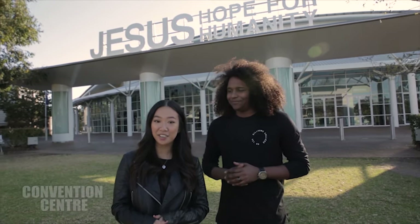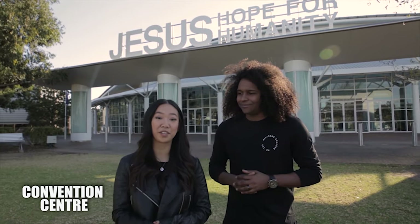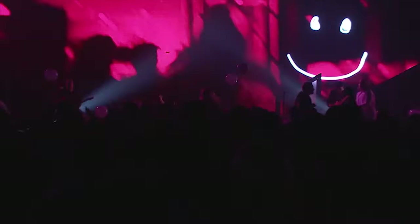We're in front of Hillsong Church at the Hills campus, and this is the Convention Center, which is also commonly referred to as the CC. So much happens here like weekend services, midweek services like Sisterhood, as well as college lectures in our lecture halls. So let's go ahead and have a look around.